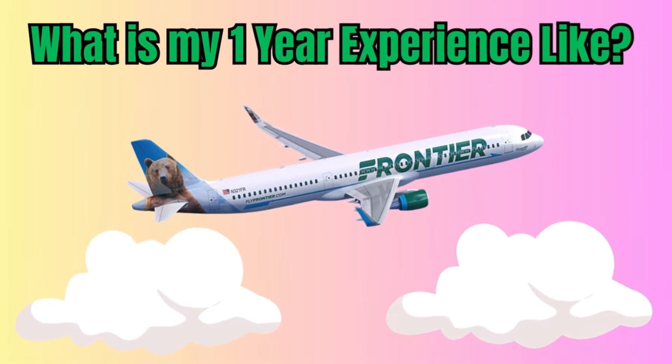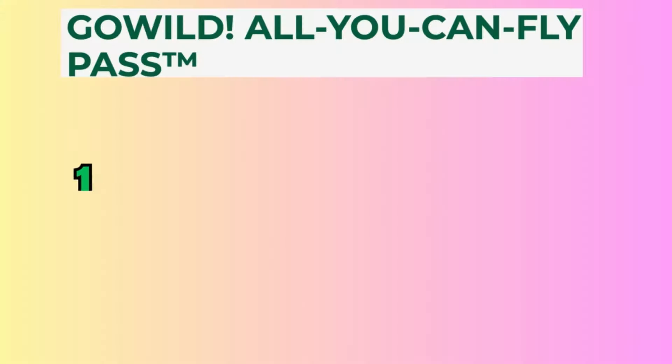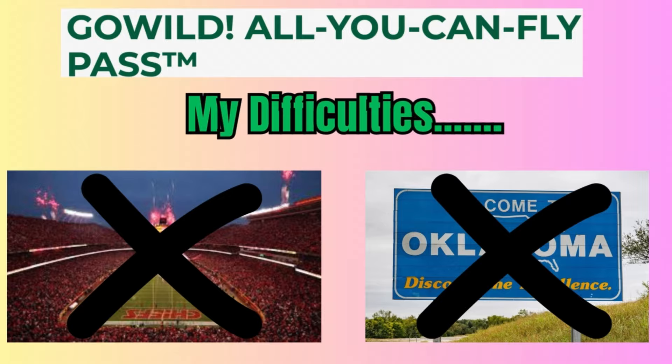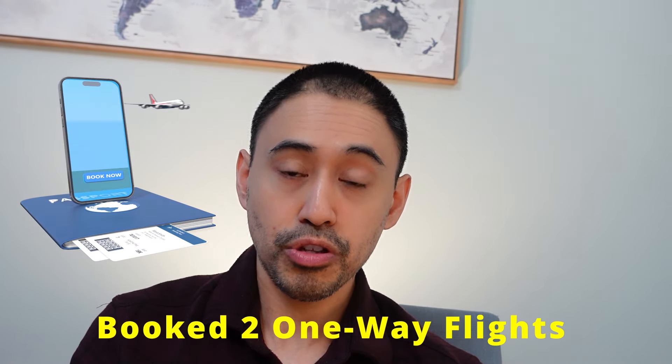What has my one-year experience been with the pass? I did a six-month review previously, but for my last six months — basically from the end of the year till April — I've done three successful round trip flights, though I've also had some difficulties I'll discuss. My first round trip flight was for a family and friends trip. I went from Atlanta to Tampa in December and did two one-way flights successfully with the GoWild Pass. My total out-of-pocket for both one-way flights was only $30, whereas without the pass it would have been $352 — a savings of $322.